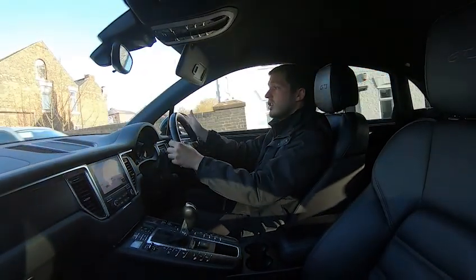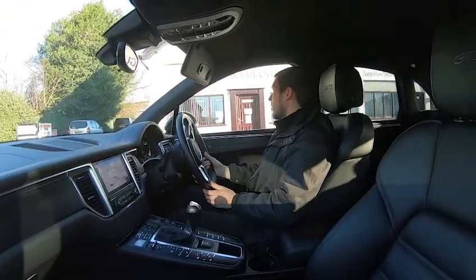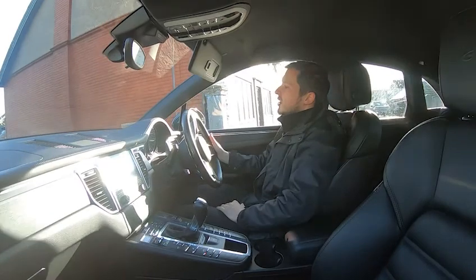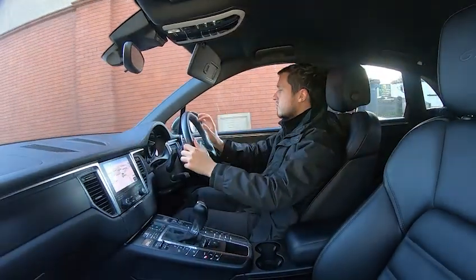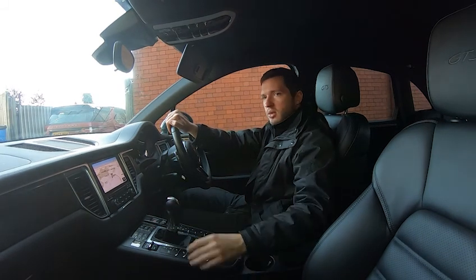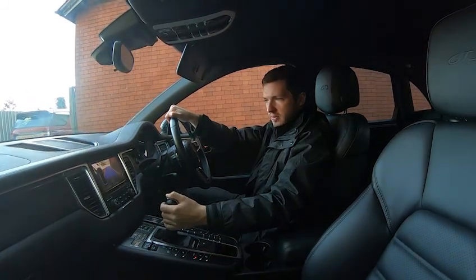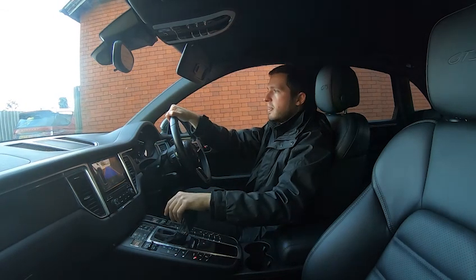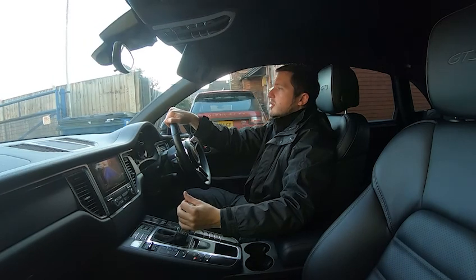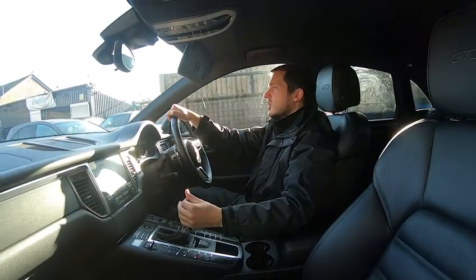We're just approaching the industrial park now — I'll turn right as if you were actually here driving today. You have front and rear parking sensors as well as the reversing camera. Brakes on, put it into reverse, and there's your reversing camera with the front and rear parking sensors and a visual display.